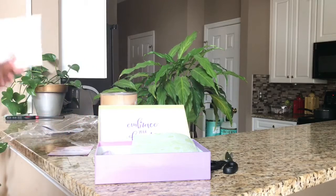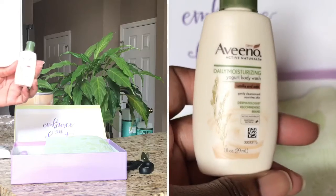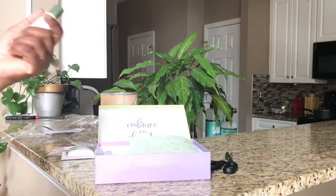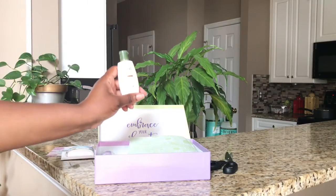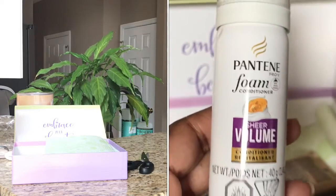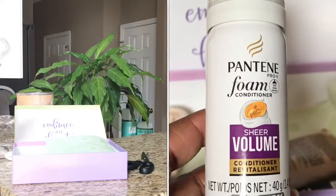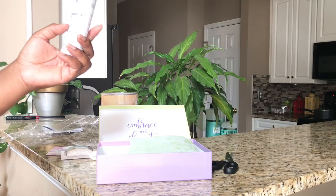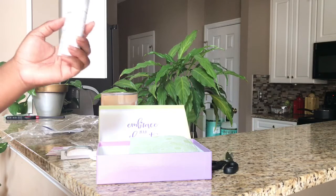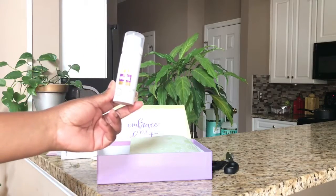The next item is Aveeno daily moisturizing yogurt body wash — perfect travel size. The next item is Pantene foam conditioner, which I've never tried before or even heard of. You apply a palm-sized amount of light foam into wet hair after shampooing, so it is used on wet hair.